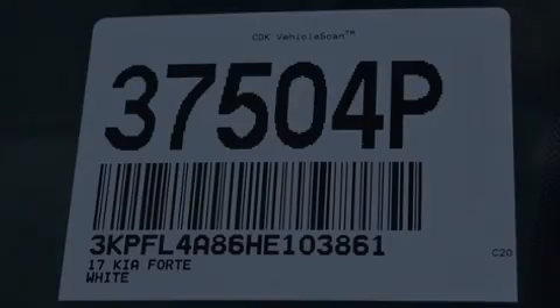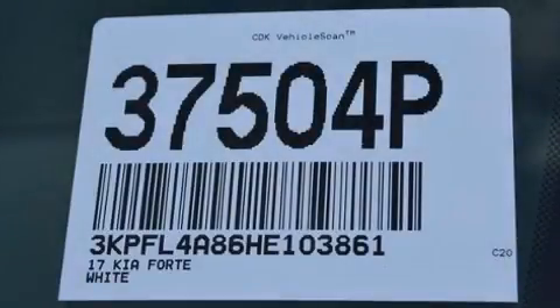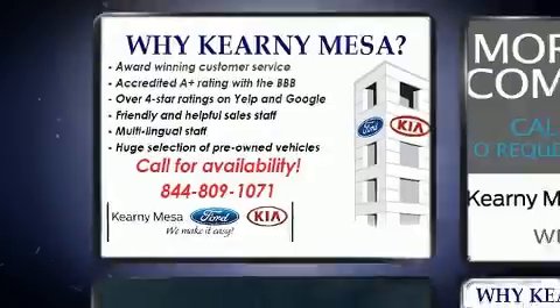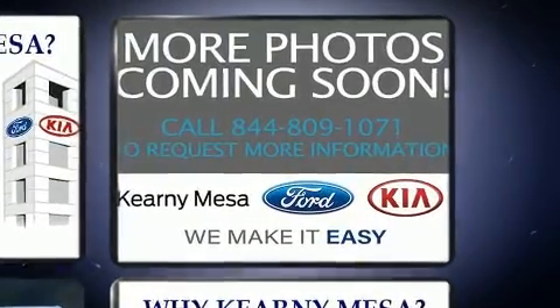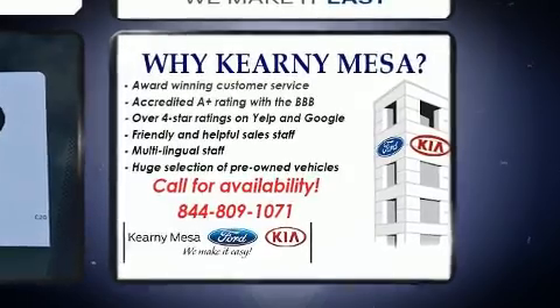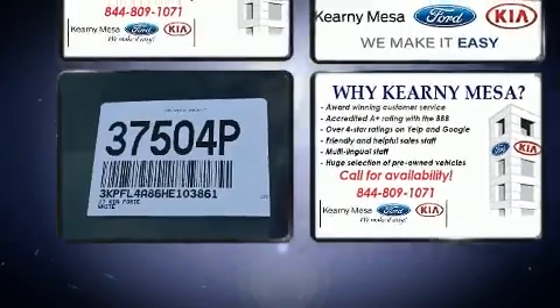Familiarize yourself with the 2017 Kia Forte. With fewer than 25,000 miles on the odometer, this four-door sedan prioritizes comfort, safety, and convenience. It features an automatic transmission, front-wheel drive, and a two-liter four-cylinder engine.